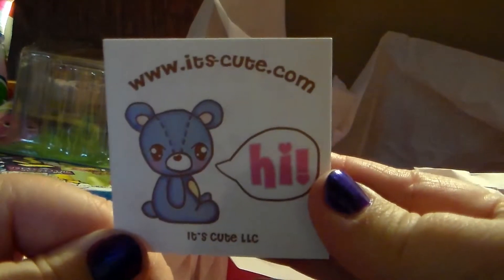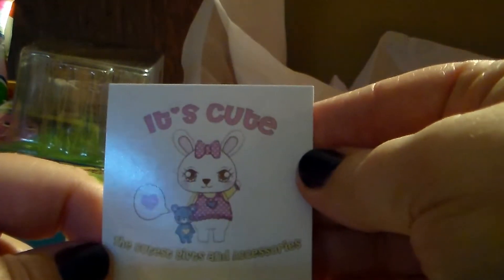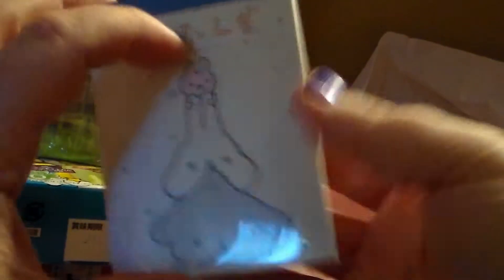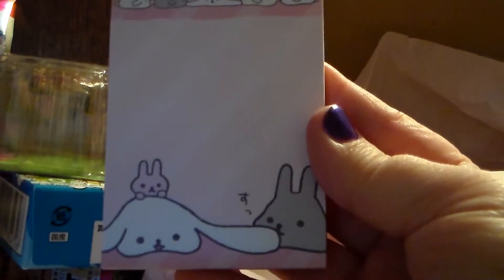It's cute — oh, here's the website. That's cute. And then a little memo pad. This is the first one, and that's the second one. I think there's just two of these little tiny ones. So that is everything from the box.